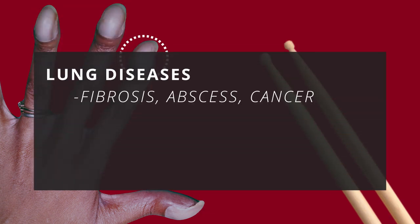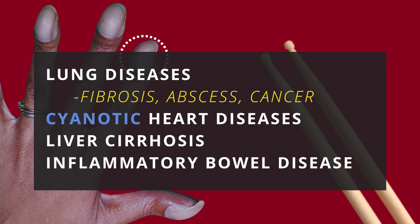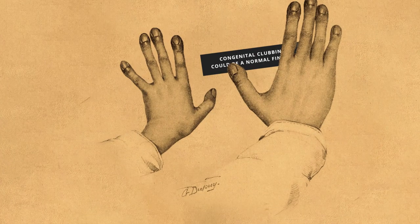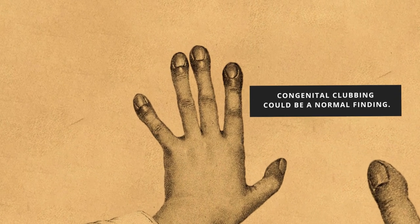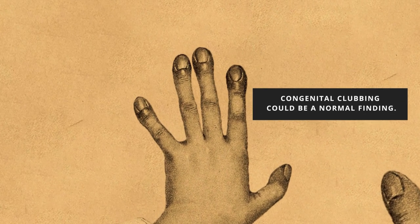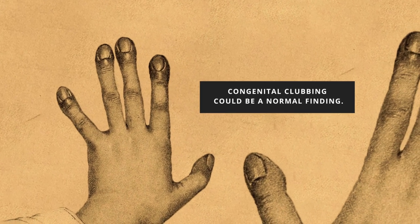Nail clubbing is associated with a number of disease conditions, like lung diseases such as fibrosis, abscess, and lung cancer; a group of heart diseases called cyanotic heart diseases; liver cirrhosis; and inflammatory bowel disease. But it can be a normal variant for some people. I still remember how I scared my friend by diagnosing finger clubbing when I was a third-year medical student — of course, he didn't have any disease; it was congenital for him.